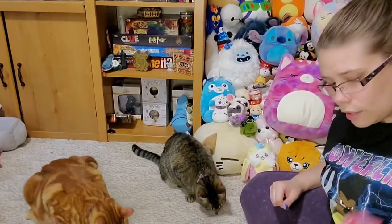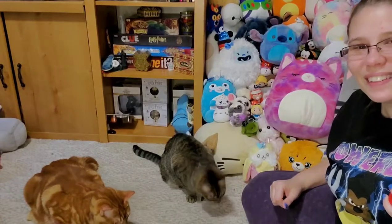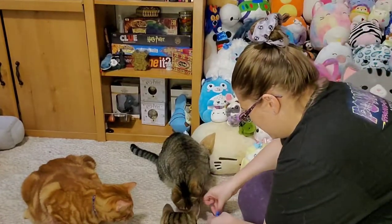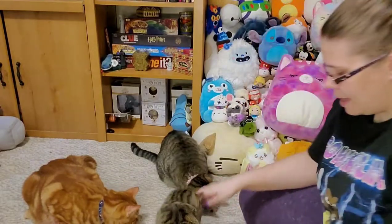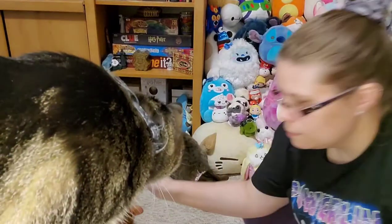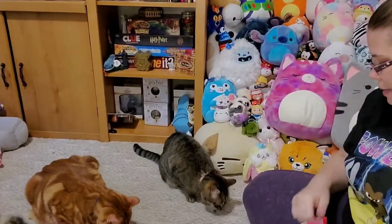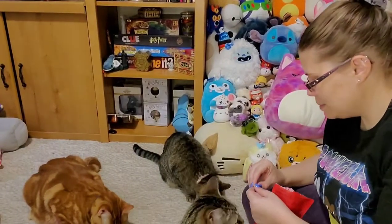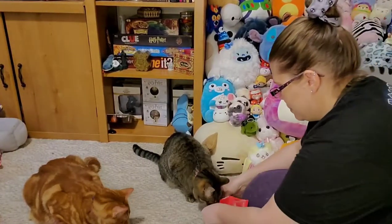Mackie is taking a while to eat hers. She's kind of picky because she has a small mouth and she can't really chew as hard, so sometimes I have to break up her treats for her. Nim just nibbled on my fingernail! Can we try and break it up? Is it too hard? One more each and we'll see if Mackie can get a smaller piece.